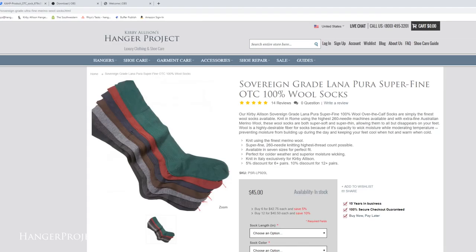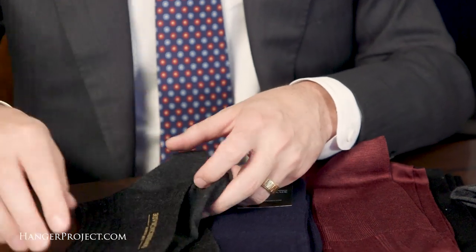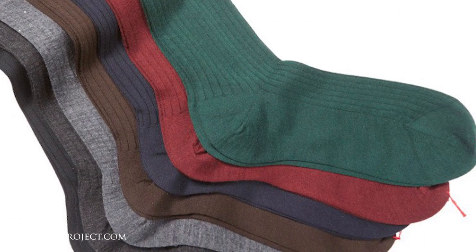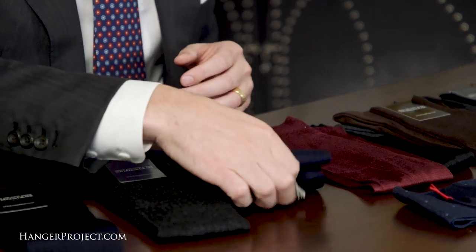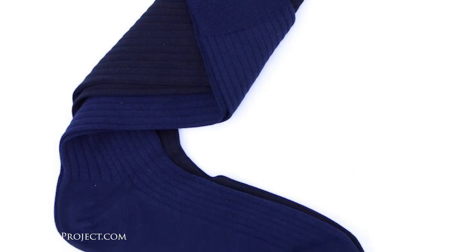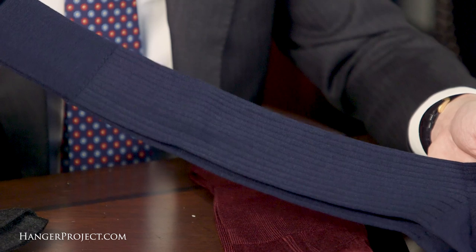For the cooler months, we have a 100% wool dress sock knit using 240 needles. It is nice and thin yet still warm, and what I love about a nice wool dress sock is that it still breathes while keeping you warm. Moving on to the most luxurious of all our ribbed Sovereign Grade socks — our 100% cashmere Sovereign Grade socks. For those who want the ultimate in comfort and softness, it just doesn't get better than cashmere, and that's why we have several cashmere styles as part of our Sovereign Grade permanent collection.